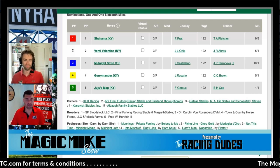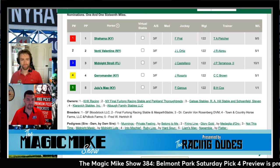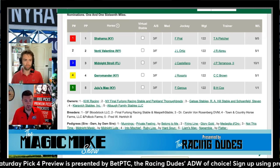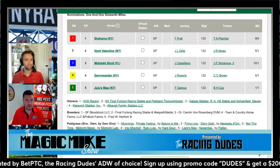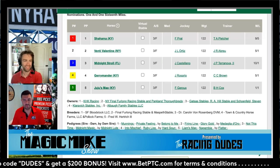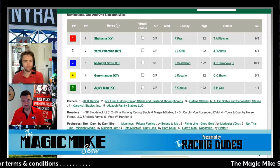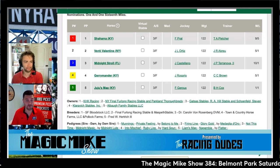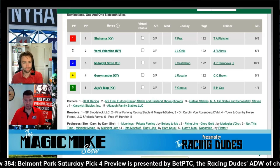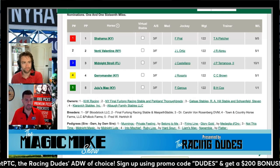I ended up singling Juju's Map here because any improvement off that last race is going to be very tough to beat. There are really two scenarios: either Juju's Map goes gate to wire, or Gerrymander cooks her and Shahama wins. I think Juju's Map gets loose and it's over. If Gerrymander sends, Juju's Map can stalk her, and jockey Torres won't make the critical mistake of forcing the lead from the five post — he can see what Gerrymander does and react.